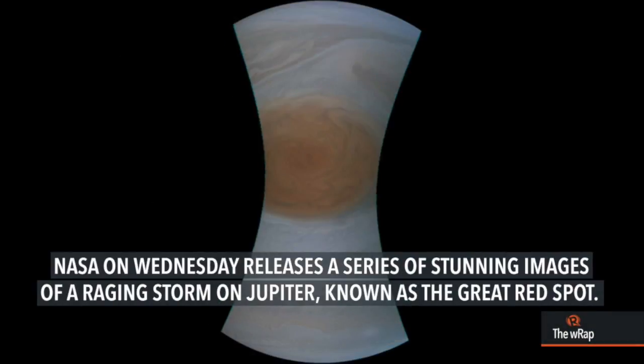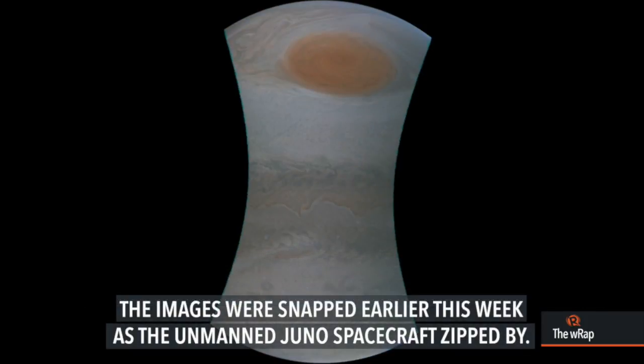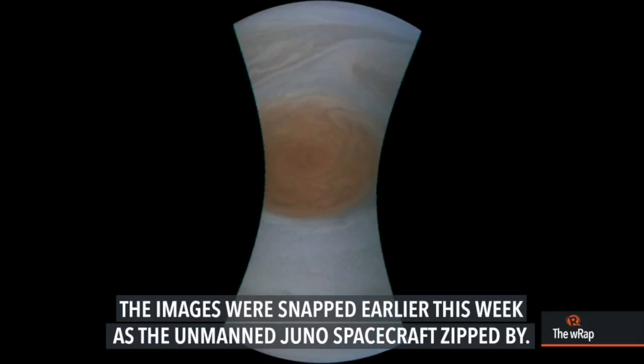NASA on Wednesday released a series of stunning images of a raging storm on Jupiter, known as the Great Red Spot. The images were snapped earlier this week as the unmanned Juno spacecraft zipped by.